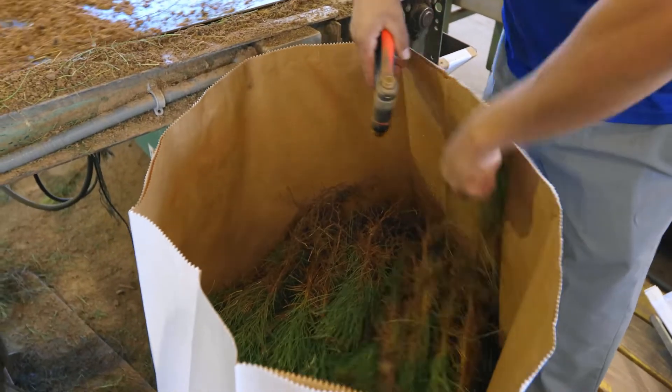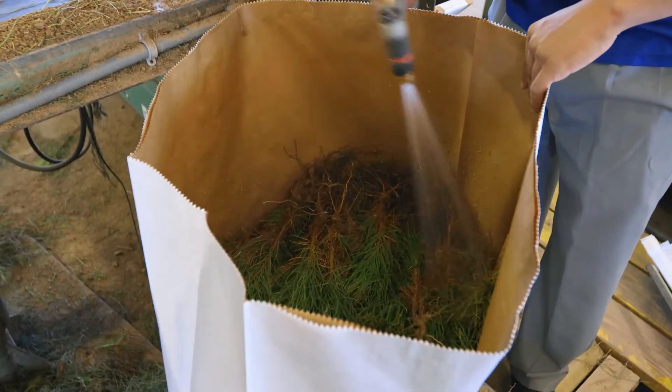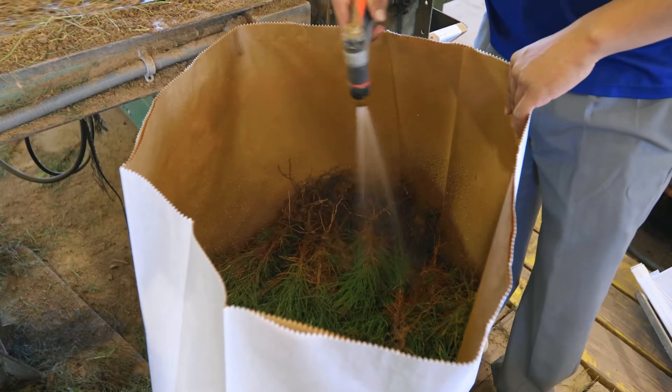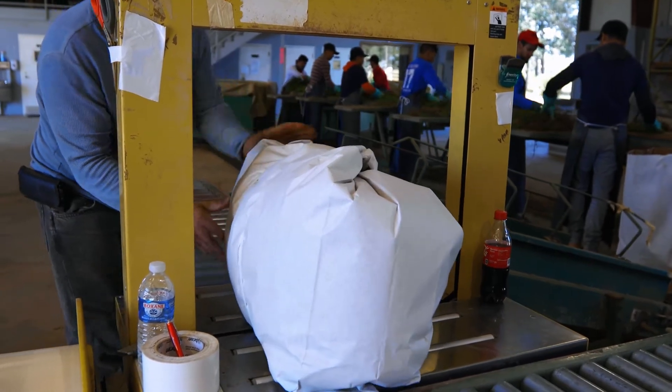We've got one man that's putting slurry in the bags. He'll put a handful in, put slurry in, then another handful. Right now we're running 50 to 60 pounds per bag, and then they come up a conveyor onto the strapping machine and then on to the gray rack, in which they go into the cooler.